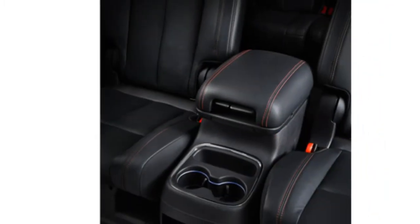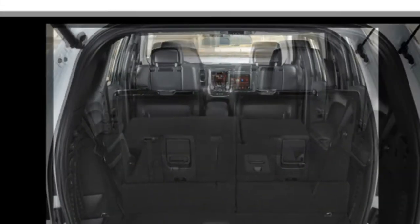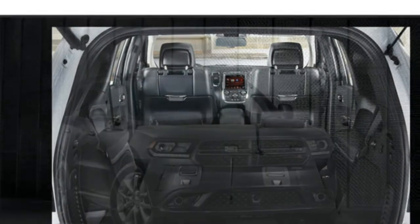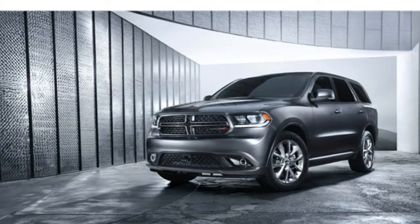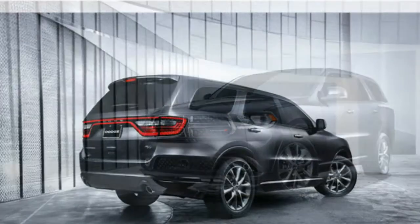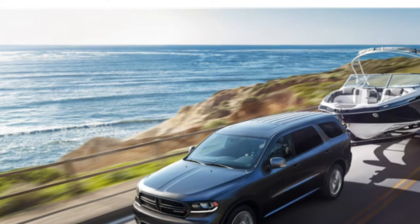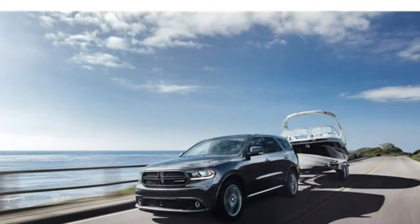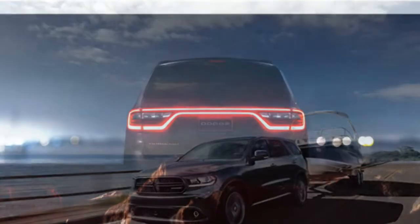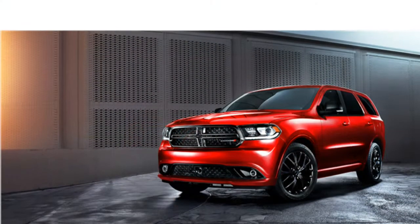Handling and braking: reviewers write that the 2015 Durango has a composed ride, though critics comment that the ride can feel uncomfortable on the R/T trim, which has 20-inch wheels and a sport-tuned suspension. On the other hand, reviewers say the R/T trim's sport suspension improves upon the Durango's already impressive handling. Test drivers also like the Durango's sharp steering responses. According to auto journalists, the 2015 Dodge Durango's cabin has a handsome design and is fitted with high-quality materials, though some critics mention that wind noise could be better damped at highway speed.